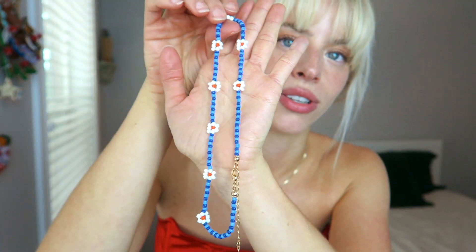I also got this necklace — a beaded flower choker. This is only $4, so it's really cheap, and the quality is actually pretty good. This is the kind of quality you would find at a touristy shop at the beach. It's a choker — my neck is so skinny, literally on the last hole and it's still loose on me. It's also really long. I don't really wear jewelry in the ocean, but this is the kind of thing I would wear in the ocean. I really like this.